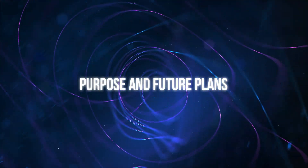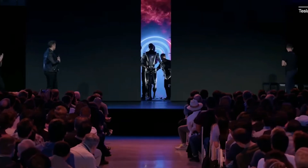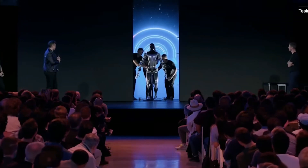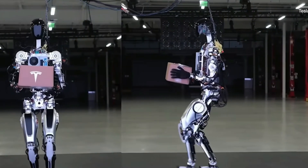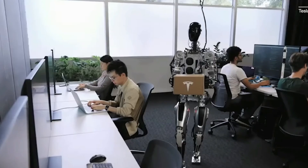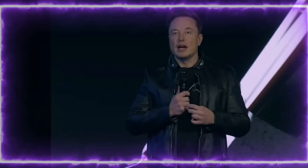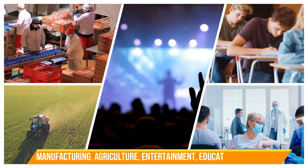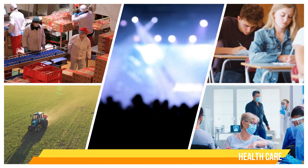Optimus Gen 2 is not designed for production or sale yet. It is still a prototype that represents a potential waypoint on a much longer journey to a fully functional humanoid robot that can do anything that humans don't want to do. Tesla CEO Elon Musk has said that he hopes to create a robot that can work alongside humans in various tasks and industries such as manufacturing, agriculture, entertainment, education, healthcare, and more.